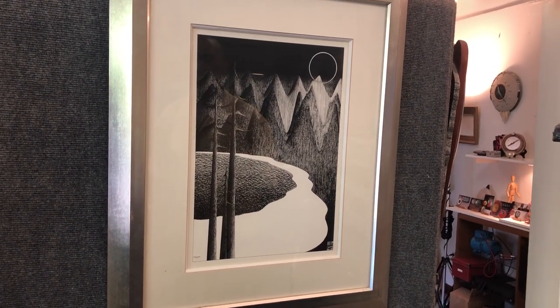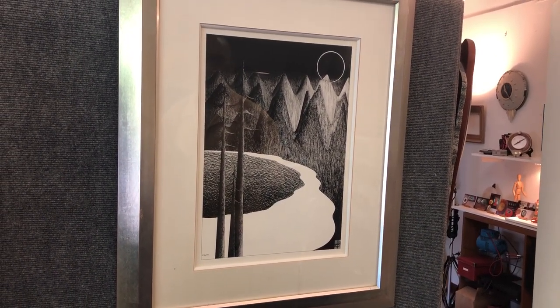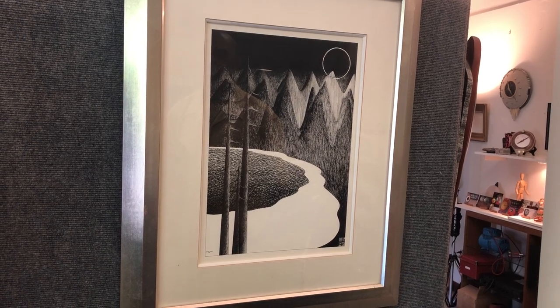This piece is called Sensuous Forest and I worked on it over the course of about two months.